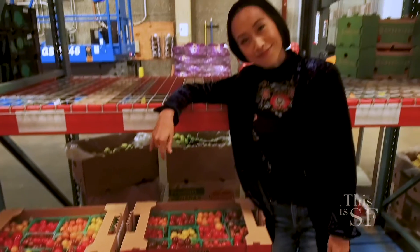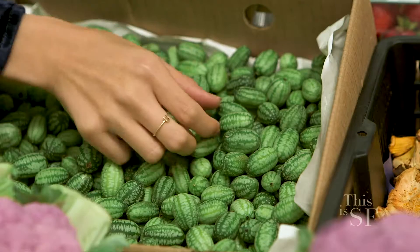That keeps the nutrients, flavor, and taste up. Right here behind us I see that Romanesco broccoli, which is not something you see every day, and what look like little watermelons.